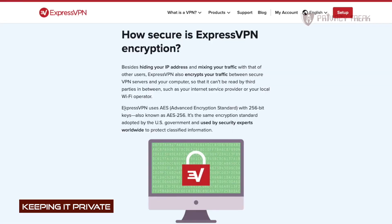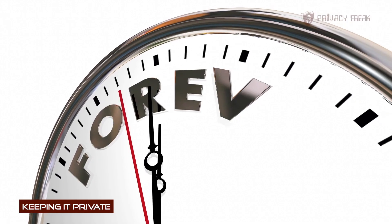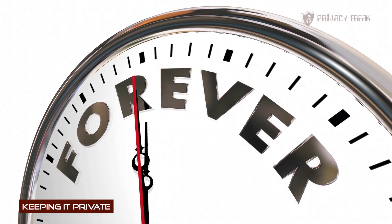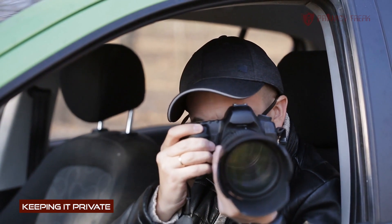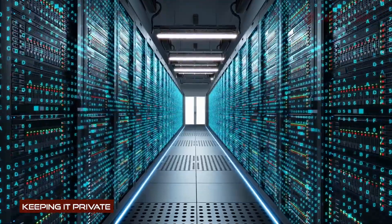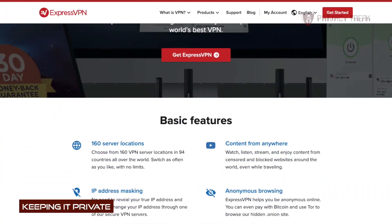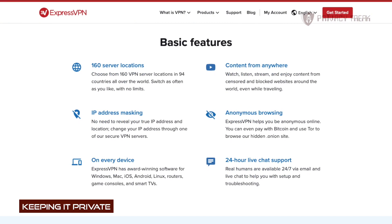For starters, they use ultra-secure AES-256 encryption. If the NSA, FBI, and Mark Zuckerberg all cooperated to break this encryption, it would take them — well — forever. Because they'd be so busy spying on each other and selling each other's data. But seriously, it would take a supercomputer 100 billion years to break the code. So you'd think ExpressVPN would stop there in securing your data online, right?